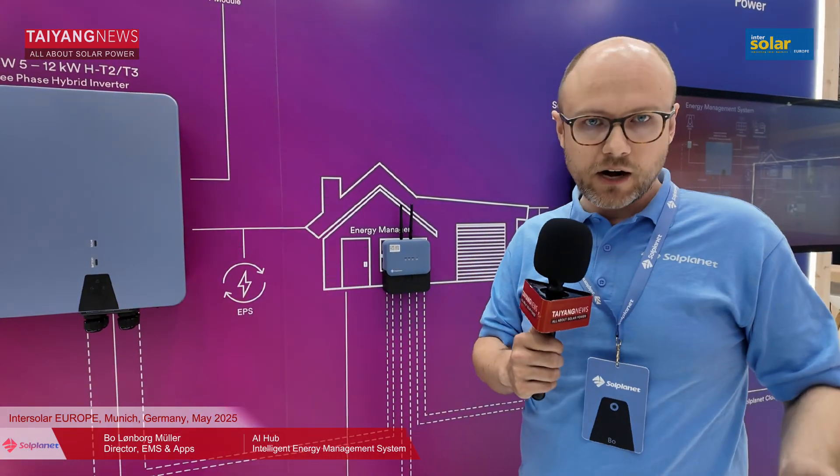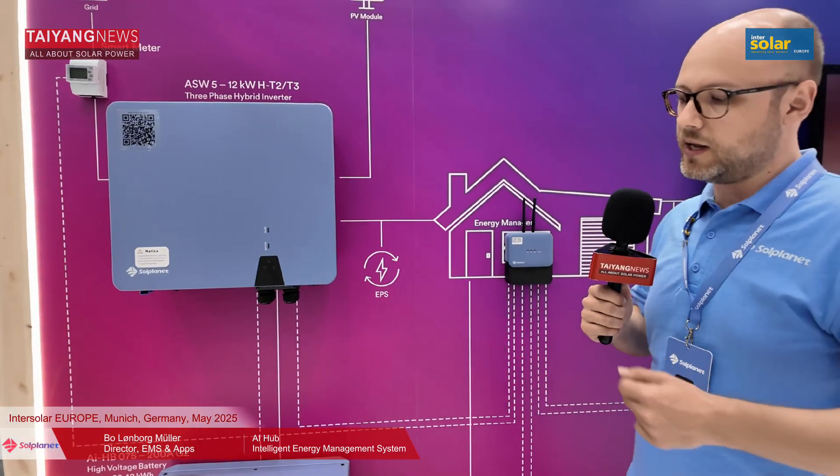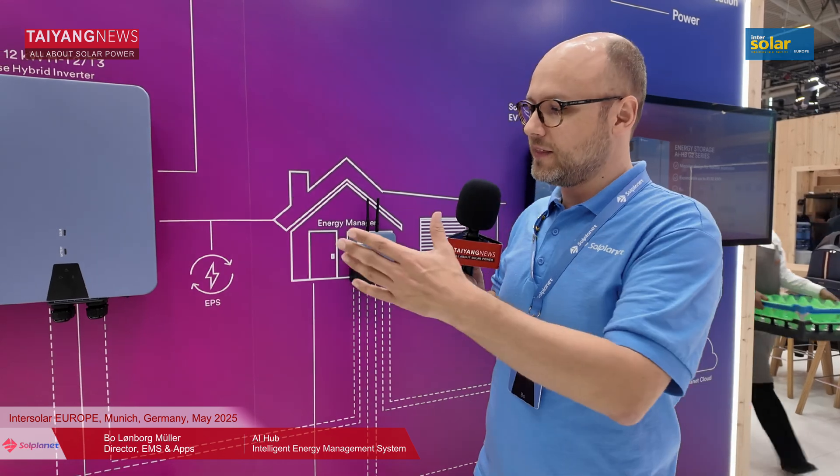This system offers added flexibility for markets where dynamic tariffs are a topic — it is standard out of the factory ready for dynamic tariffs. We can provide a daily optimized battery schedule, meaning you always get the maximum out of your energy system. For example, in Germany under the new solar Spitzengesetz, where you may get no remuneration at noon, it's much better to charge the battery at noon rather than in the morning when you actually get money for feeding into the grid. This kind of AI-powered intelligence is a standard offering.